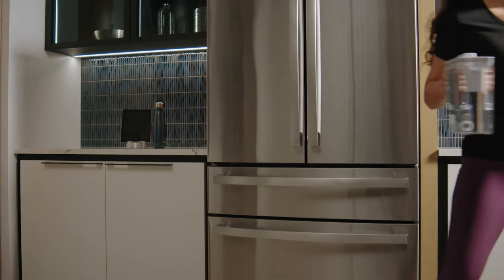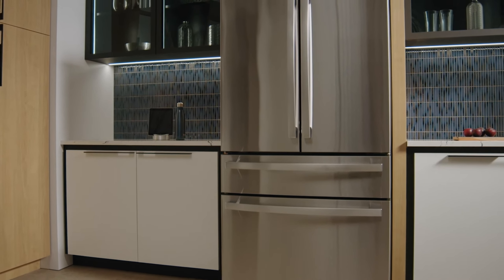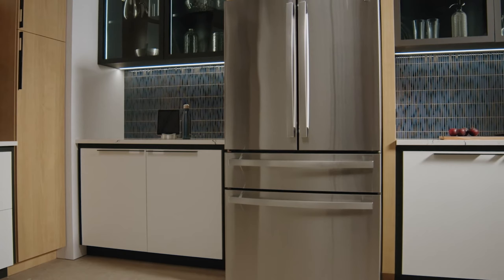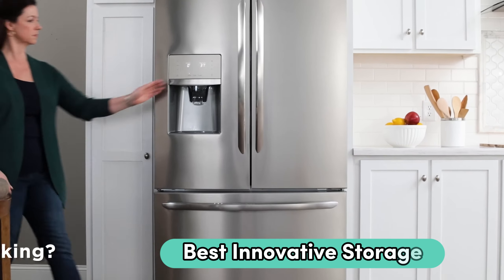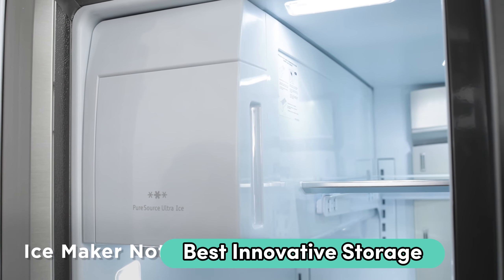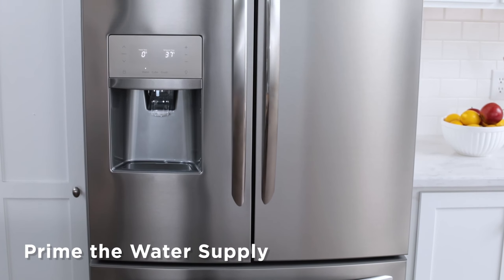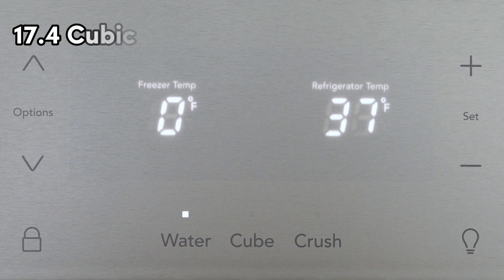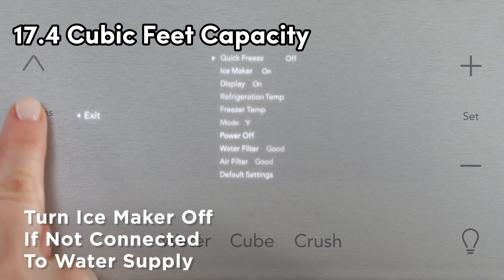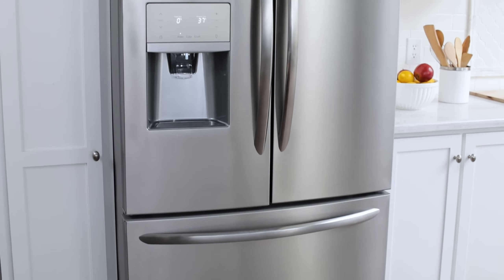Number 3: GE Profile PVD-28B V-NFS — best technological masterpiece. A cutting-edge refrigerator that seamlessly blends innovation and functionality to elevate your kitchen experience. Boasting a generous 27.6 cubic feet capacity, this freestanding marvel comes in a sleek stainless steel finish, adding a touch of sophistication to your space. The door-in-door configuration enhances accessibility, while features like dual evaporators and an adjustable temperature drawer ensure optimal freshness for your groceries.